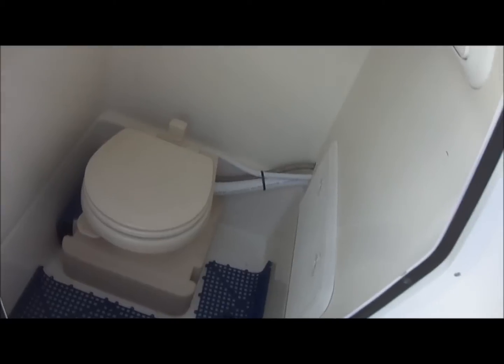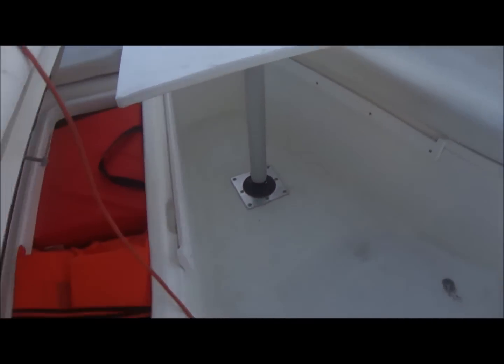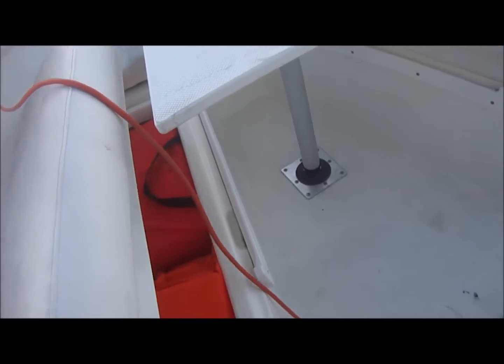In the center console we have a nice little port-a-potty. The owner has had that plumbed so there's a deck pump-out. This table drops down and becomes a fishing platform. Under these seats, both port and starboard, you can see how big they are for lots of storage.